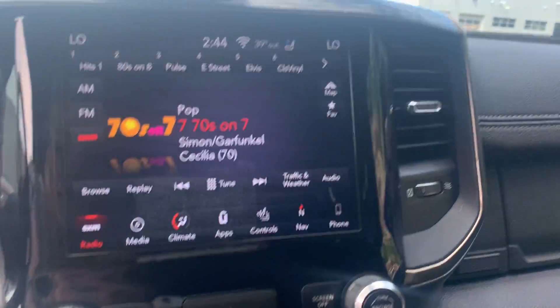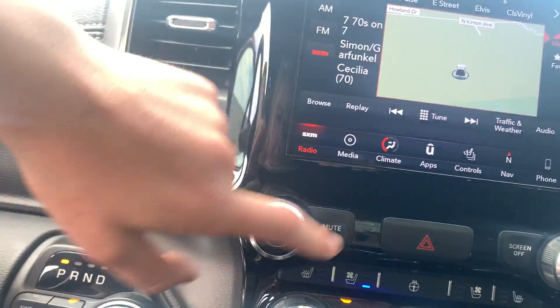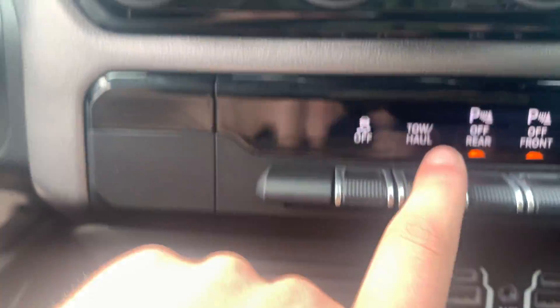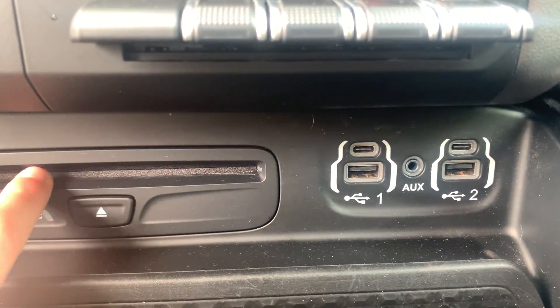Beautiful display screen with all your heat and cooling amenities, as well as all your navigational amenities for when you get lost. All your towing and parking brake controls here, USB charging ports here, as well as a CD player.